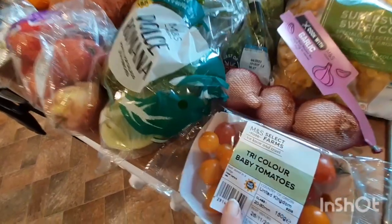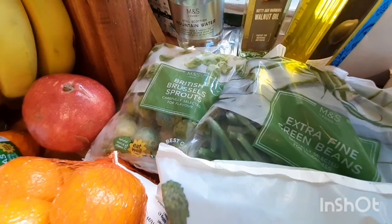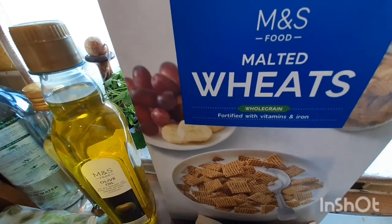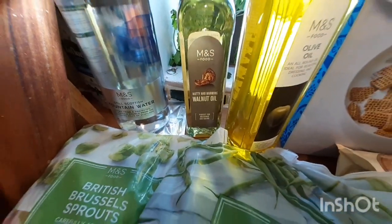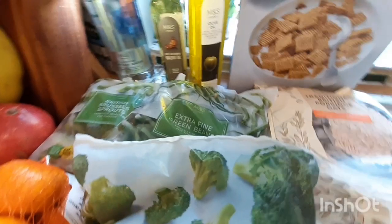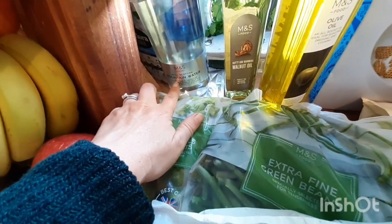So it was £166 this week. These are the tricolour baby tomatoes and they were 65p. I got some garlic, frozen sweetcorn, frozen broccoli, extra fine green beans, and Brussels sprouts. I got some porridge oats for the kids and malted wheats for Saturday morning. I got olive oil for Ryan and walnut oil for me, which I use with the hot griddle I bought — even though it's non-stick I think you need a little bit of oil.